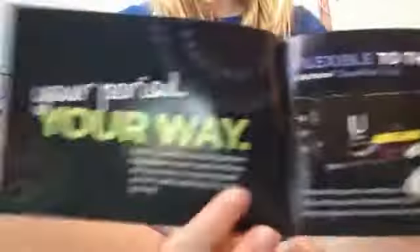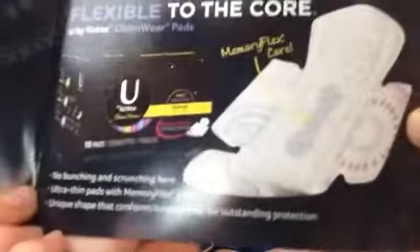And then I have a U by Kotex pamphlet because I got U by Kotex samples. Your period, your way — see for yourself why so many girls love U by Kotex tampons, pads, and liners. With protection to meet everyday needs you can handle anything that comes your way. This one says: no bunching ultra thin pads with memory flex core — unique shape that conforms to your body for outstanding protection.